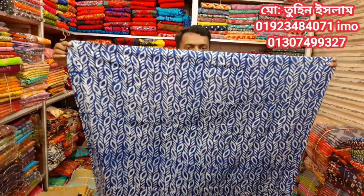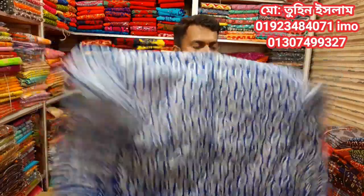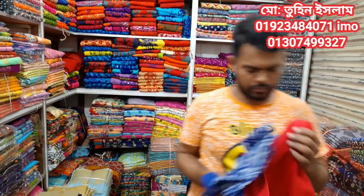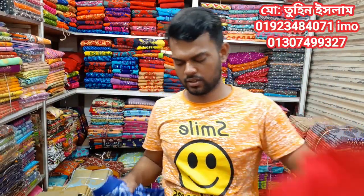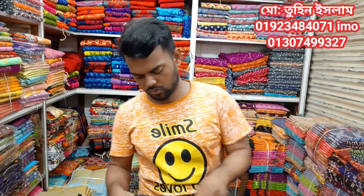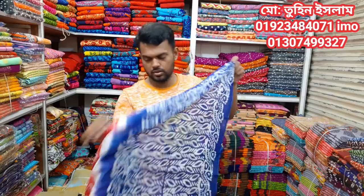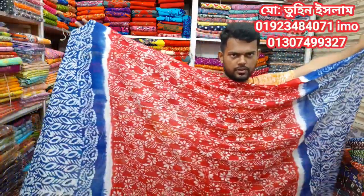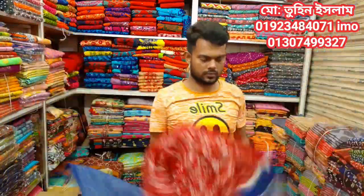This is one of my favourite designs. This is always beautiful. Now, look at that one.